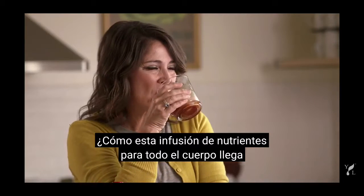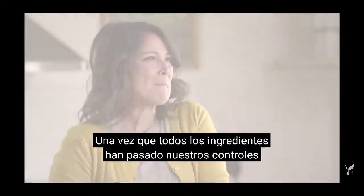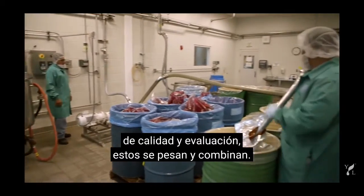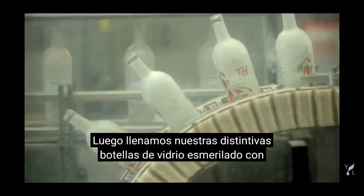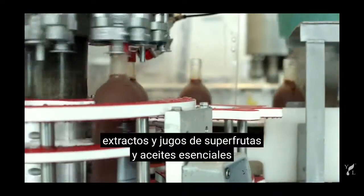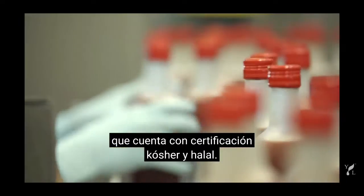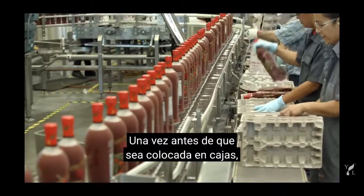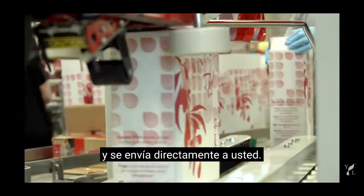So how does this whole body nutrient infusion make it to the homes of our members around the world? Once all of the ingredients have passed our testing and quality checks, they're weighed and combined. We then fill our signature frosted glass bottles with this halal and kosher certified blend of wolfberry puree, super fruit juices and extracts, and essential oils. Each bottle gets two final quality inspections — once before it is boxed, and again between the time it leaves our facility and is shipped directly to you.